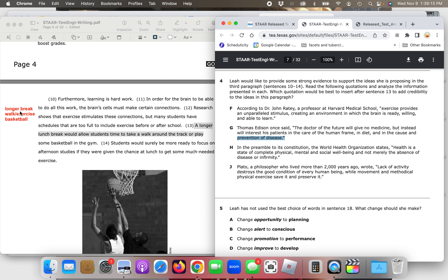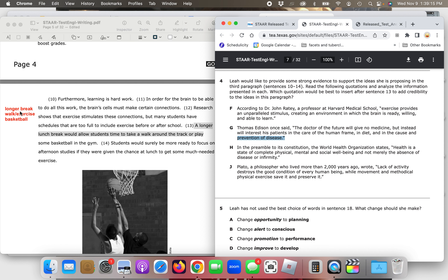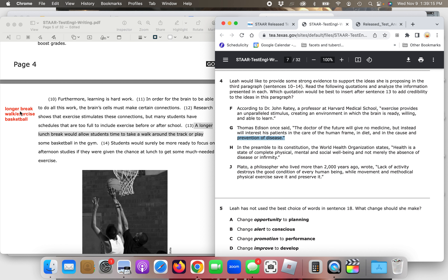Choice H: 'In the preamble to its constitution, the World Health Organization states, Health is a state of complete physical, mental, and social well-being, and not merely the absence of disease or infirmity.' Again, it's not cohesive enough — it doesn't refer to a longer break or exercise. Choice J: Plato wrote, 'Lack of activity destroys the good condition of every human being, while movement and methodical physical exercise save it and preserve it.' This one is pretty good, but like the others it's not specific enough — it doesn't refer back to the longer break or the exercise in sentence 13. That's why F is the most correct answer.